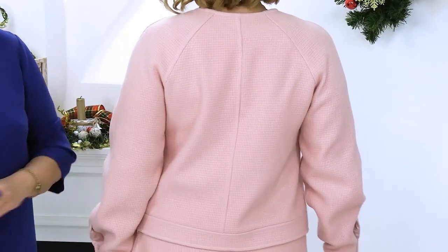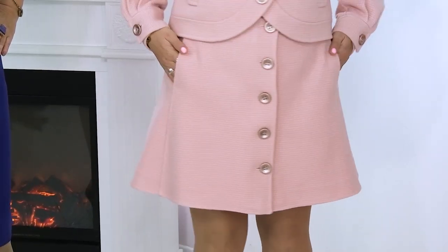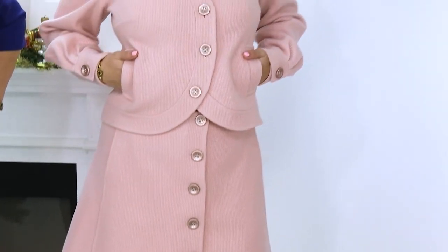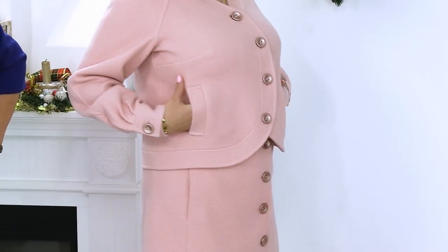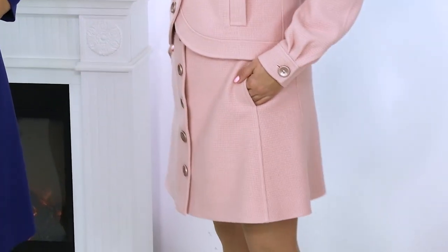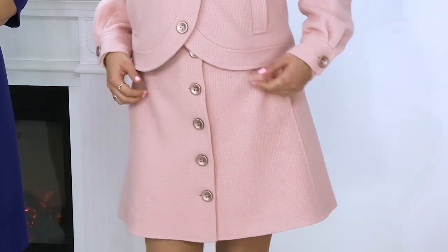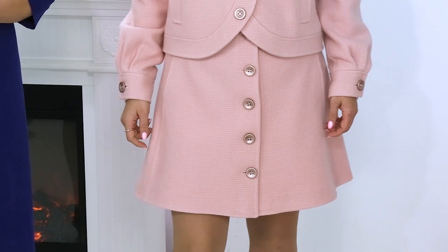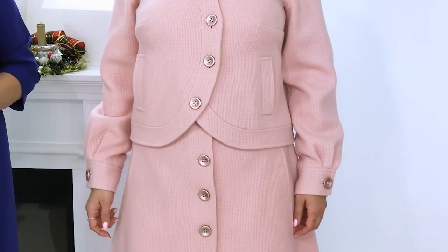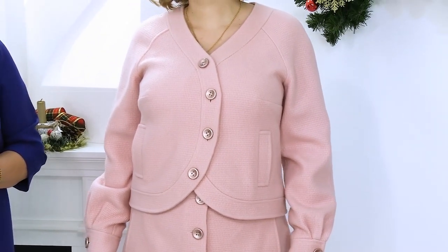Let's draw our attention to this A-line skirt — how cool it is. Look at these little pockets on the skirt, and now please show the pockets on the jacket. These little pockets look so cool. This really warm suit will go with heels. Now we're wearing it next to our skin as it's hot in the studio, but you can wear a turtleneck underneath, a silk scarf, or anything. We have a blue turtleneck, blue shoes, and a blue bag — we can create several interesting looks.